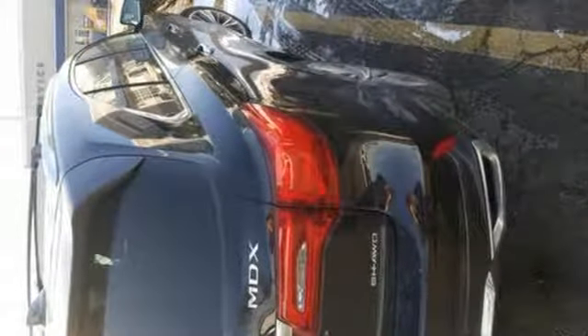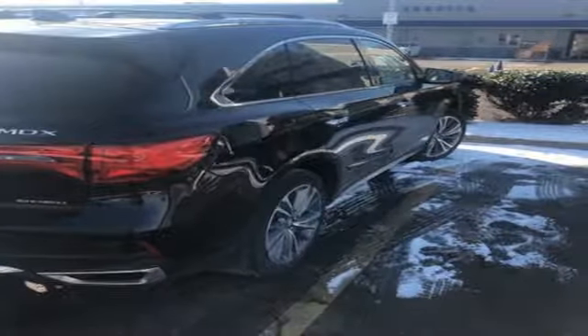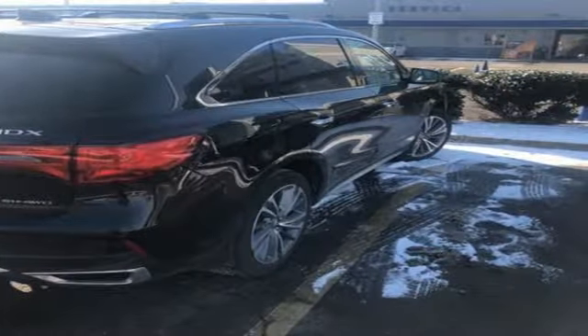Dual zone climate control, V6 engine, power sliding and tilting sunroof, gas pressurized shocks and power heated mirrors. Stop in for a test drive and make it yours today.